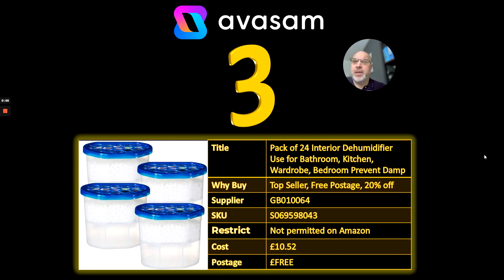Number 3 — we can't get away from these. They're going to be with us forever, I think. Dehumidifiers are still selling in all various pack sizes. Supplier 64, 20% off at the moment, £10.52, free postage.